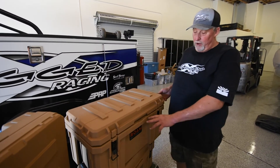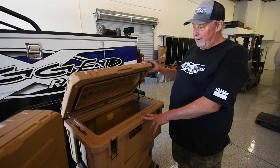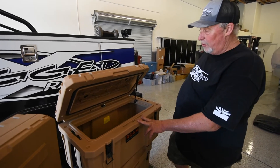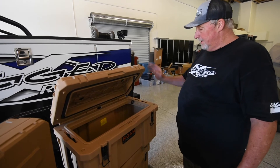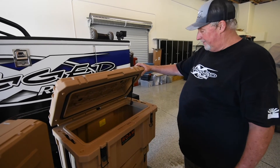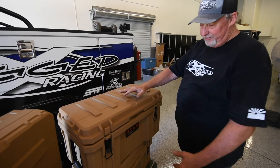Another size of rugged box here, a little larger than the other one. As they start getting a little bit larger, they give you a nice prop rod so the top of the lid stays open. These lids don't come completely off, so you don't have to worry about your lid flying off. You've got a nice little prop rod in there — all the same nice features.